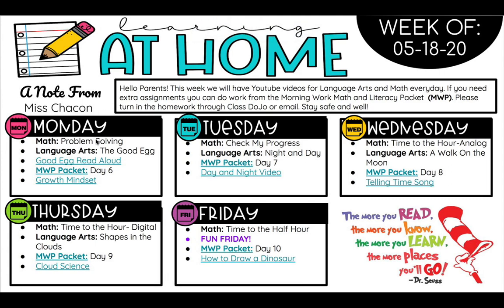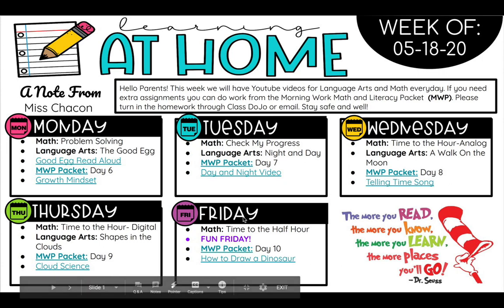You'll be able to see that today we're doing problem solving and we're reading a book called The Good Egg. You're really going to like this book, my friends. It's one of my favorite books ever. These are the plans for the whole week — Monday, Tuesday, Wednesday, Thursday, and Friday.